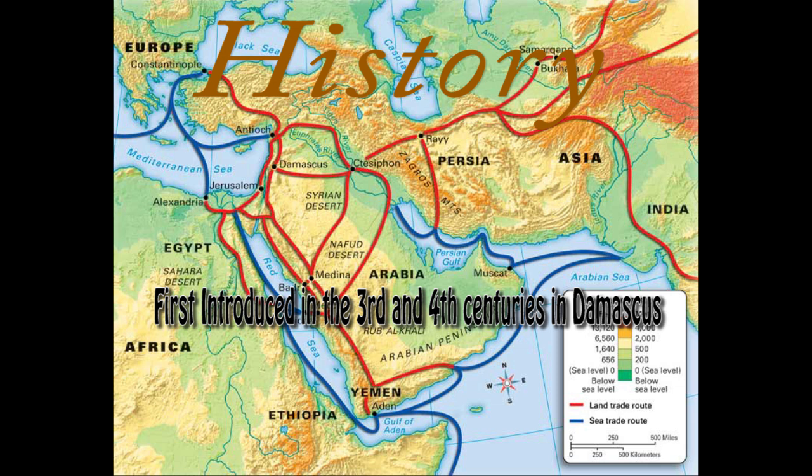Western Europeans were first introduced to Damascus steel around the 3rd and 4th centuries from the historical trading center of Damascus, the capital of Syria. While there are examples of this material being produced in the city of Damascus, its technical and physical origins are from India and the Middle East.